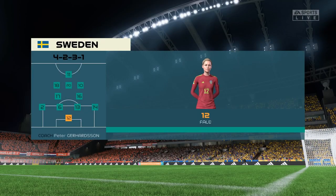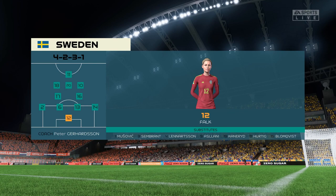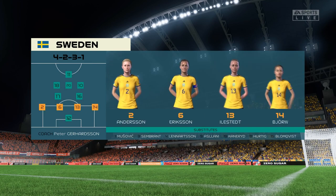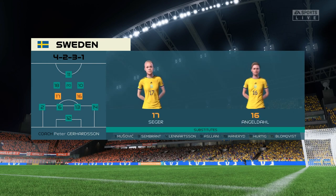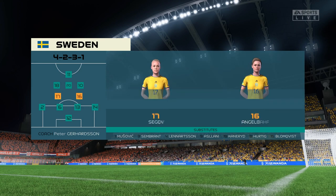Here's the starting 11 for Sweden. In this shape, their two holding midfield players will be key today. If they can get on the ball and dictate the play and protect the two centre-backs, it will then allow the attacking players to show their creative quality.